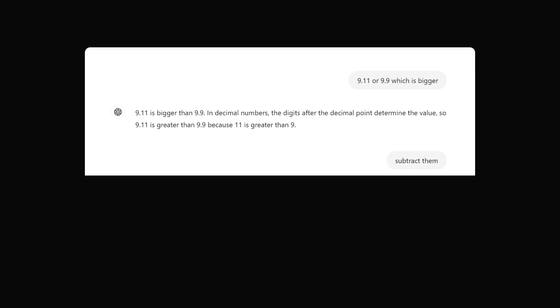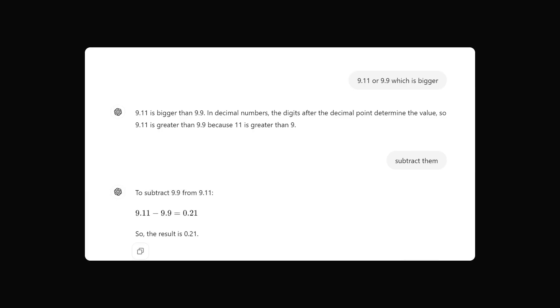Why don't you subtract the numbers? ChatGPT says: to subtract 9.9 from 9.11, 9.11 minus 9.9 equals 0.21. So the result is 0.21.